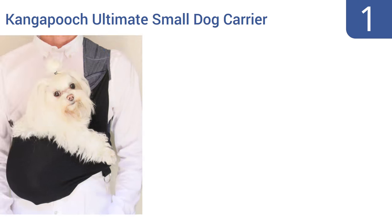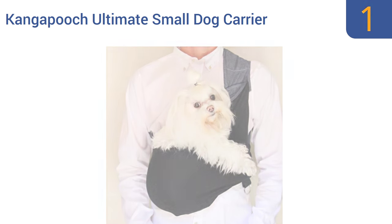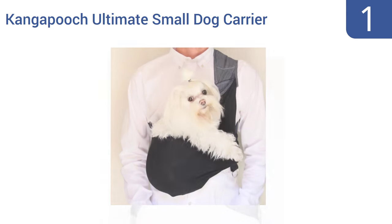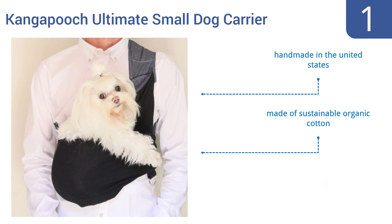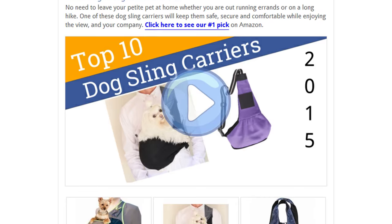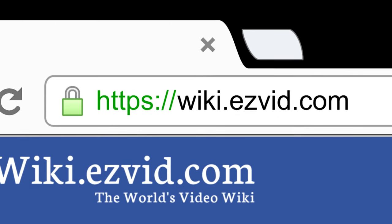And coming in at number 1 on our list, designed by award-winning apparel designer Chelsea Snyder, the Kanga Pooch Ultimate Small Dog Carrier offers a fashionable solution to transport dogs up to 12 pounds without cramping your style or giving you a backache. It's handmade in the United States of sustainable organic cotton and includes a comfortable padded shoulder strap. To see all this, go to wiki.easyvid.com and search for Dog Sling Carriers, or click beneath this video.